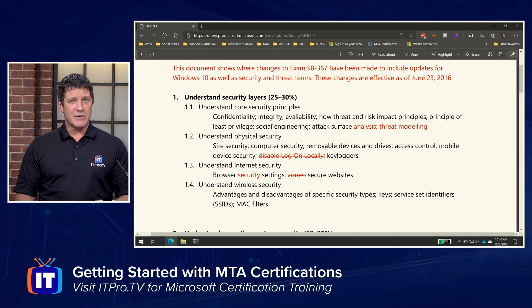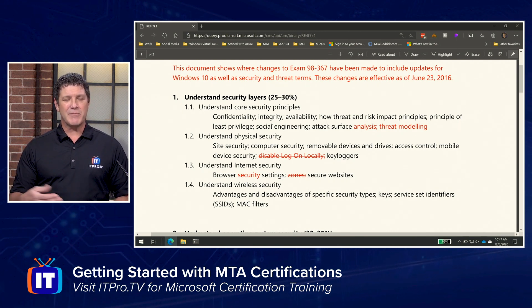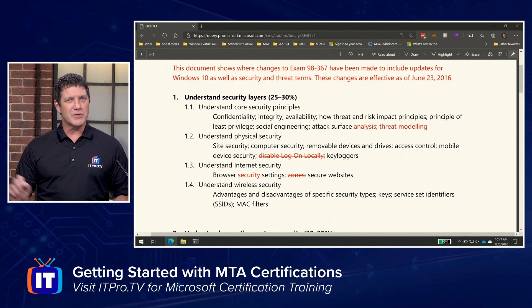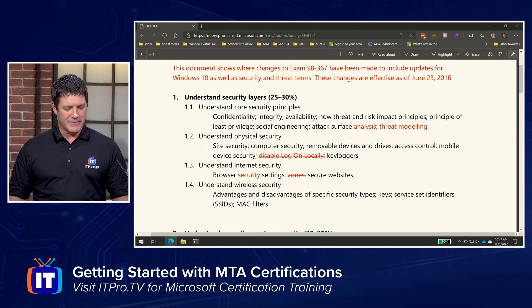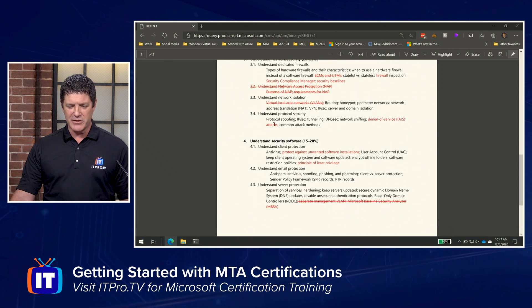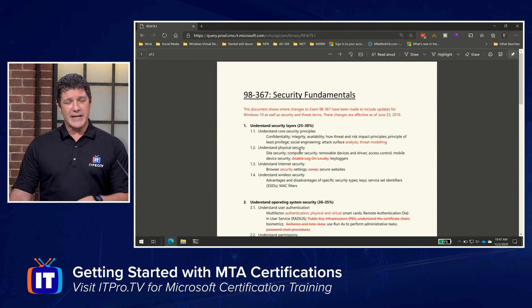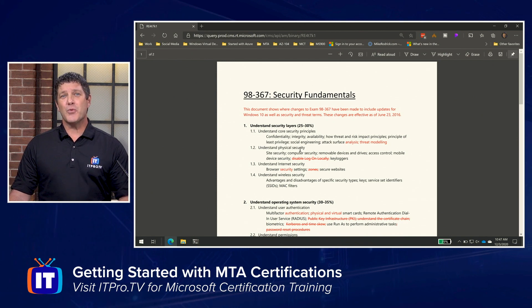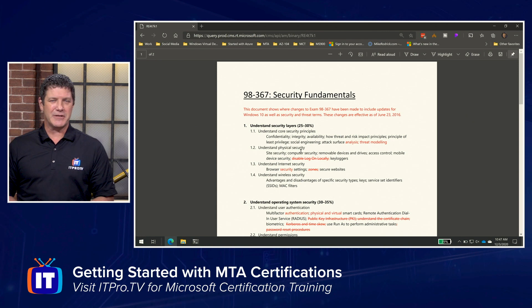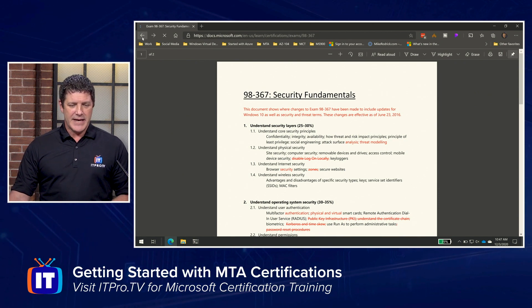Here's what I like to do: print this out, keep it beside you, and use it as a checklist. As you work through each topic — whether you study internet security using search tools, read up on it, take a course at ITProTV, or get a good book — check off each item as you feel comfortable with it. Once you've checked off all of them, you should be ready to go take that exam. Some topics you might already know and can check off immediately; others you'll need to research. Use this outline as a tool to know where you're at.